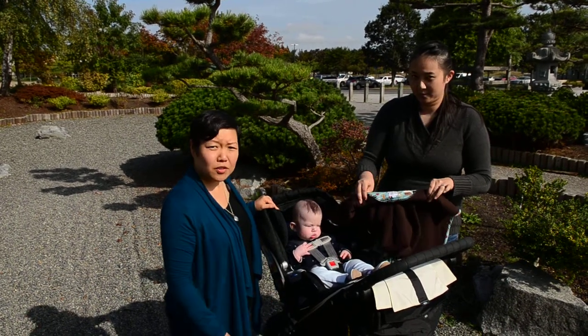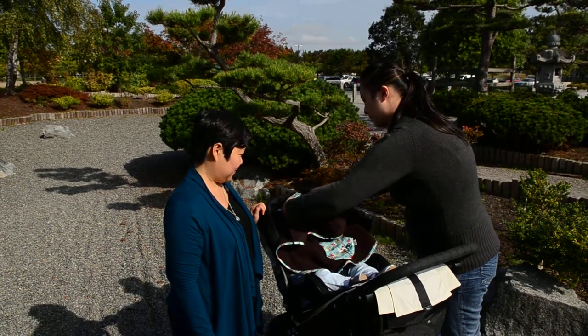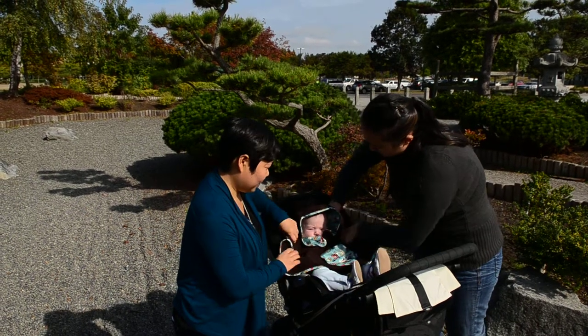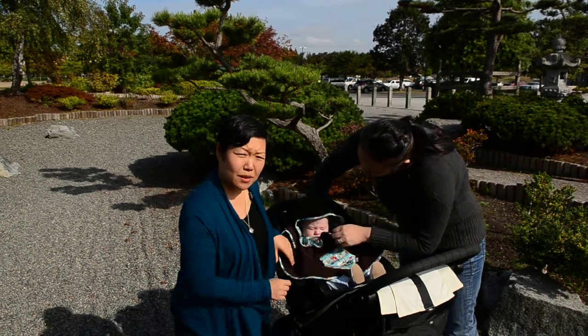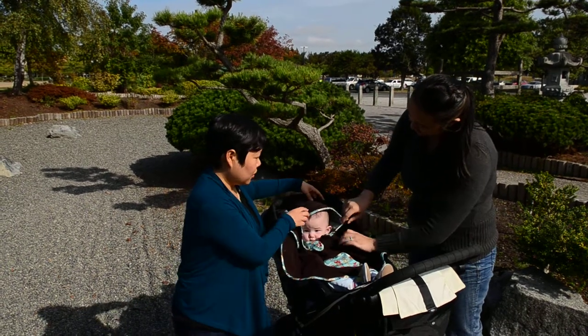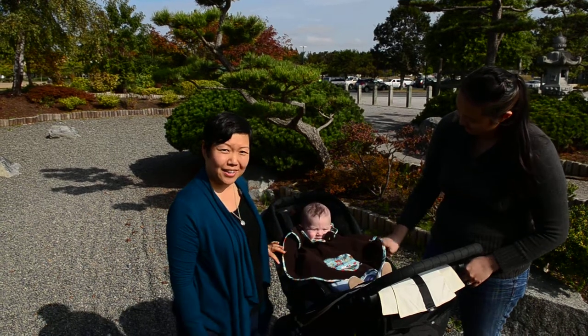And then you pop it over top the baby's head. There we go. It becomes the perfect car seat cover that never falls off. You can use it with the hood, or you can bring the hood back and it becomes a little bit of a head pad.